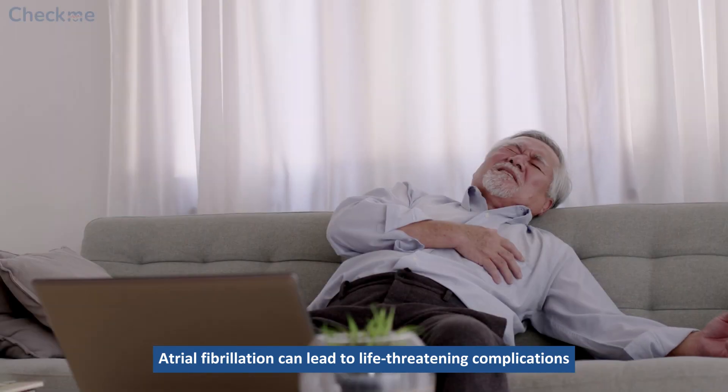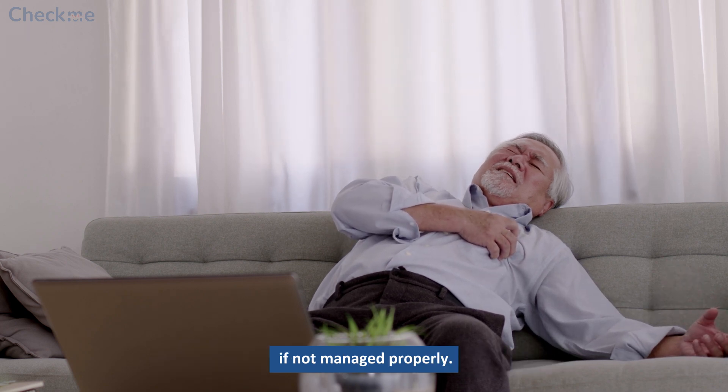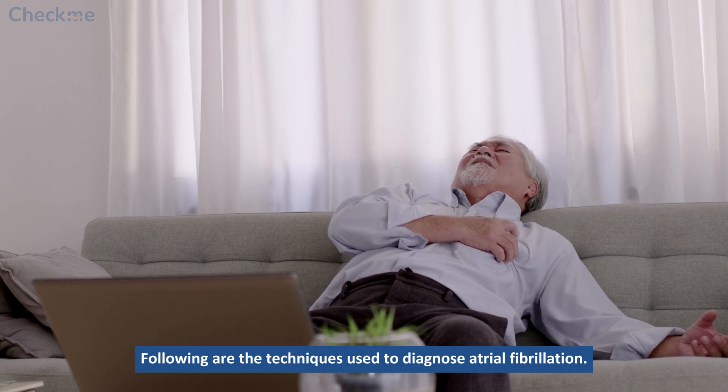How to diagnose atrial fibrillation: Atrial fibrillation can lead to life-threatening complications if not managed properly. Following are the techniques used to diagnose atrial fibrillation.